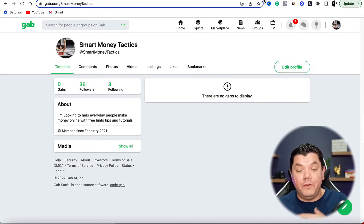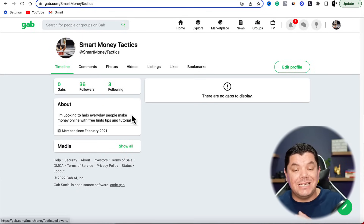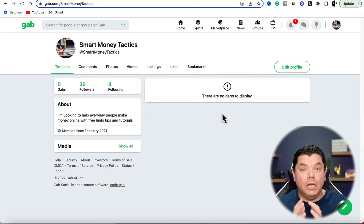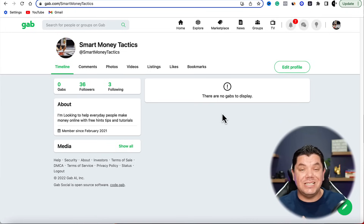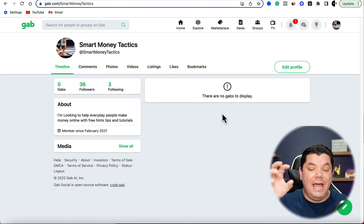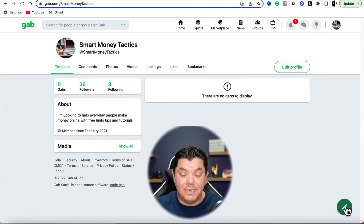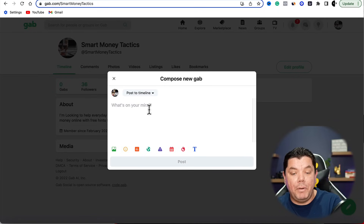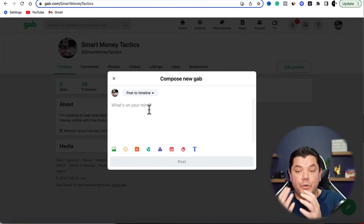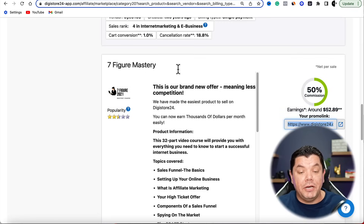Let me show you what my group looks like. If I come over to my Smart Money Tactics group you can see that I've got 36 followers. I've deleted a lot of my posts because I like to keep it relevant and refresh the different types of offers. What you want to do when you're on Gab is scroll down and find this little pen icon — click onto that and this is where you're going to put up your posts.